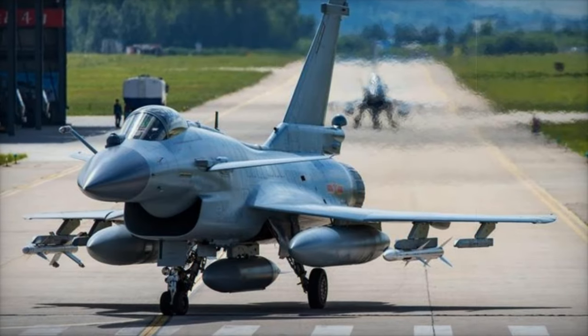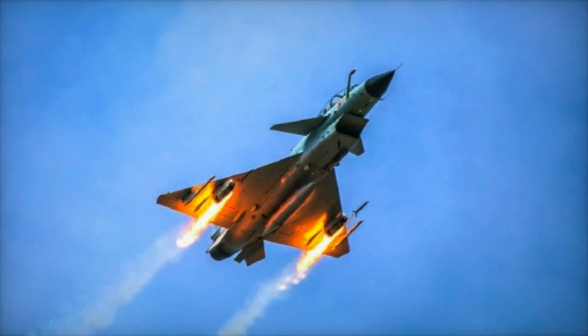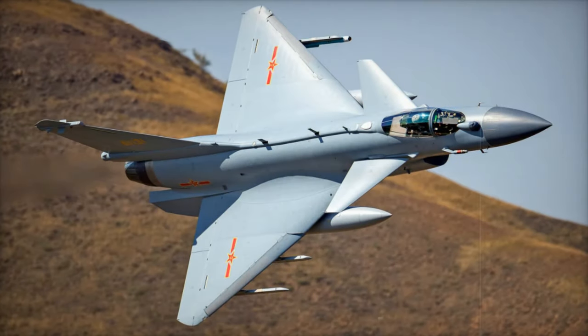The Jade 10C is a multi-role fourth-generation fighter that has been in service with the PLAF since 2018. Developed by the Chengdu Aircraft Industry Corporation, the Jade 10C features a tailless delta canard design that improves maneuverability and lift.